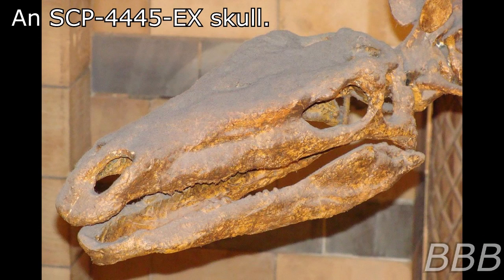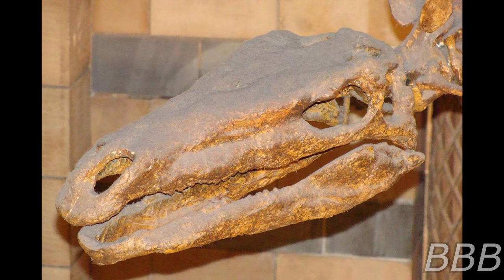Item number SCP-4445-EX, object class explained. Special containment procedures: SCP-4445-EX's habitat has been declared a conservation zone through appropriate foundation fronts. Teams are to monitor SCP-4445-EX's population and keep civilians away.